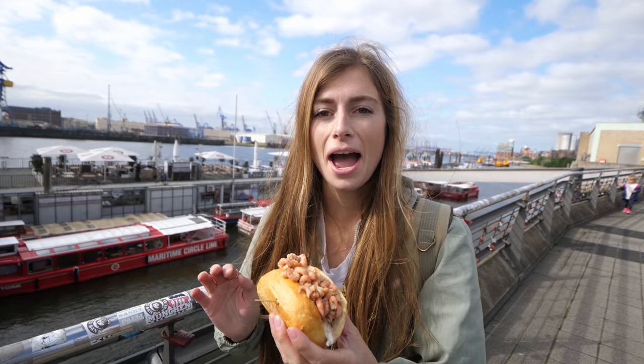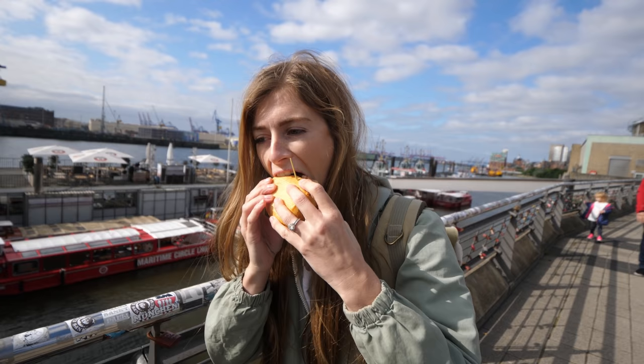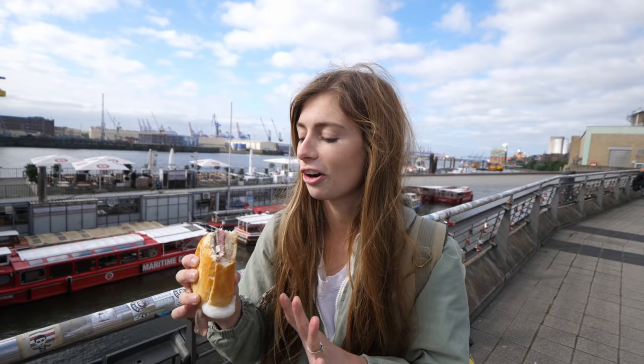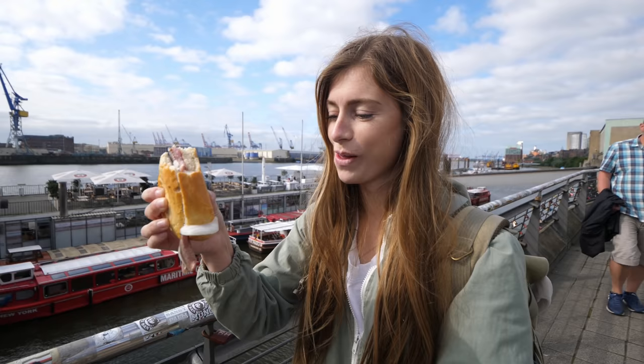I'm really happy Tanner got the shrimp one. I haven't tried the fish one yet, but this one looks delicious. I'm a big fan of shrimp. The bread gives it such a good crisp. The shrimp are chewy and so flavorful — you can tell this is fresh. I would have that one again for sure. The Matjes one, based on Tanner's reaction, I'm not sure what to think. It just looks like a live fish almost is in here.